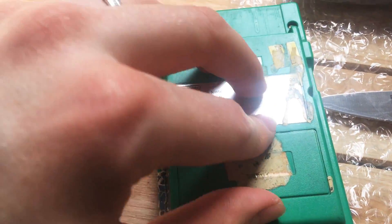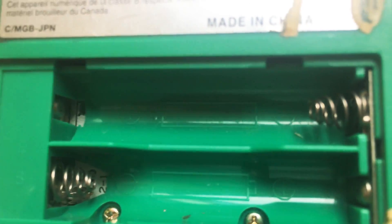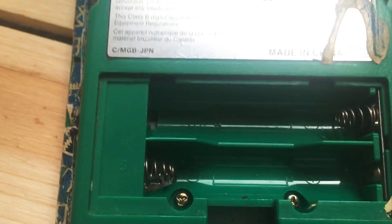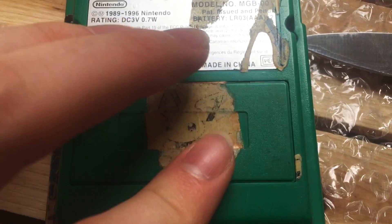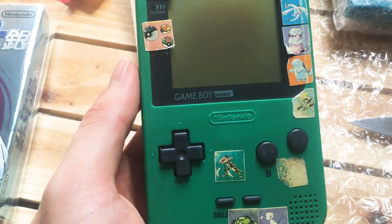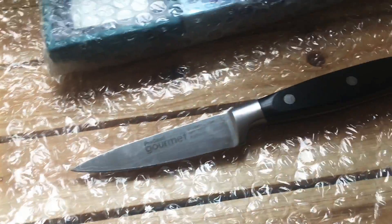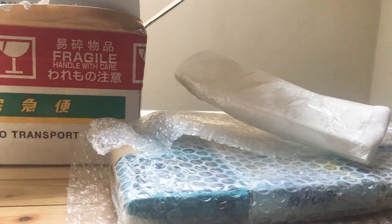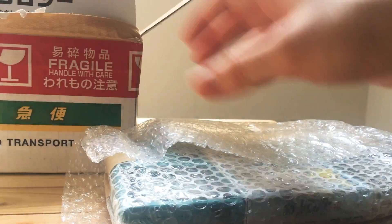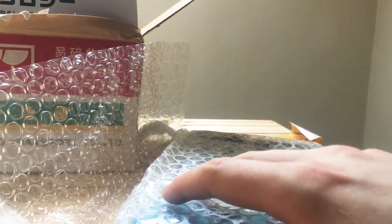I assume I'll be getting batteries with this. No. Contacts look okay. Honestly, I thought this was going to be in much worse condition. Quite excited to give this a clean — I might keep these stickers somewhere, or maybe remove them and put them elsewhere. And now for the remaining bits of the package, which I'm especially excited for.